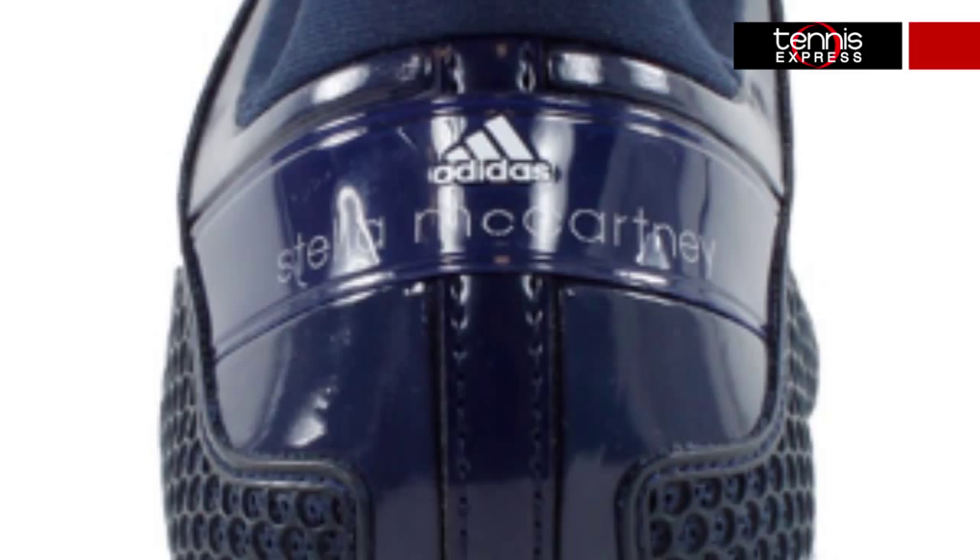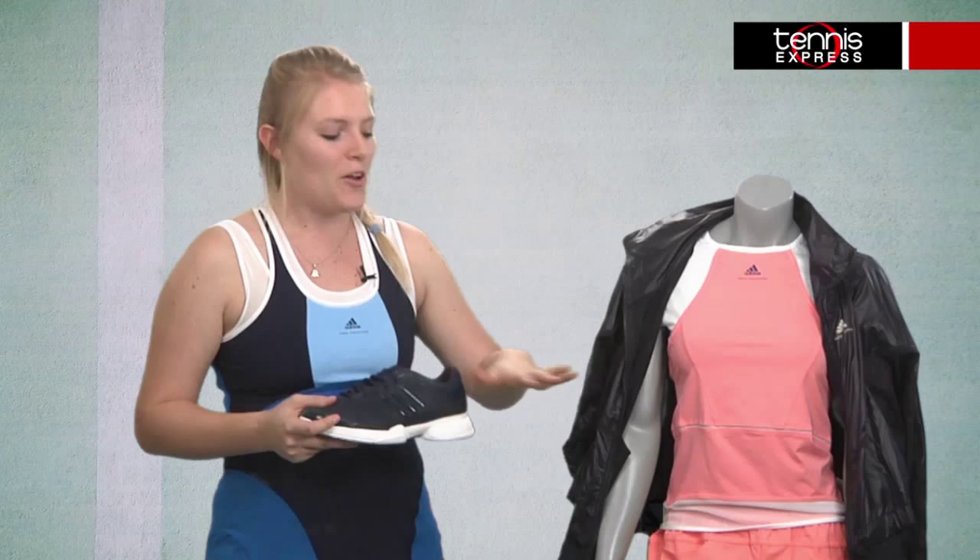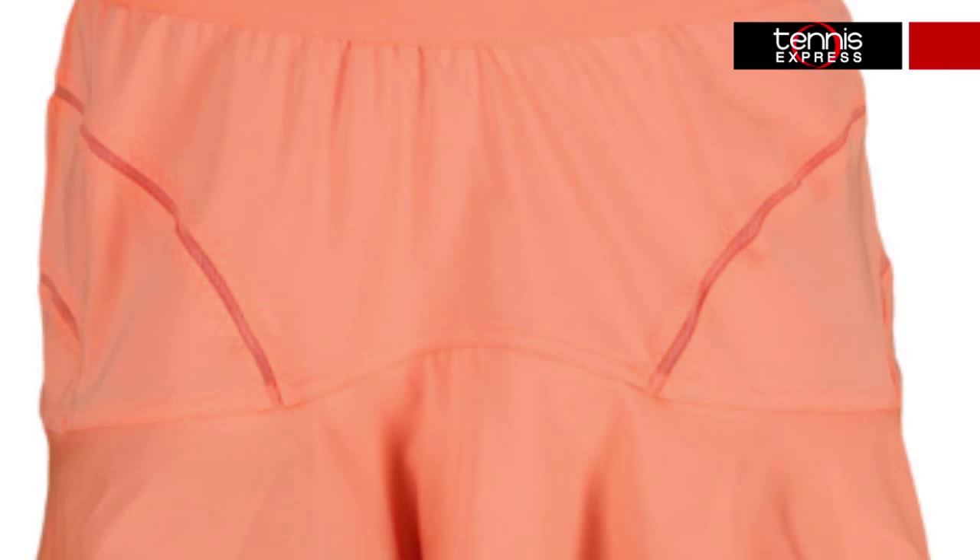The other Stella ladies will wear an orange version of the Barricade tank or cap sleeve top. The cap sleeve is what our friend here is wearing, and it features mesh insets and a back cutout that's super cute. On bottom, they'll wear the Barricade skort like Andrea Petkovic, or the shorts like Maria Kirilenko, with built-in shorties underneath for ball storage.